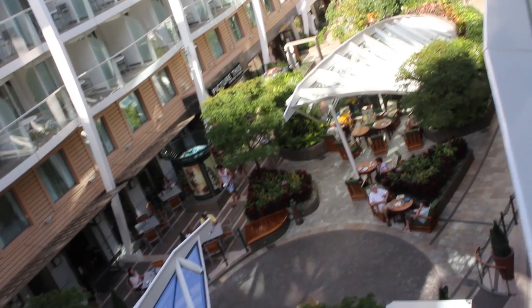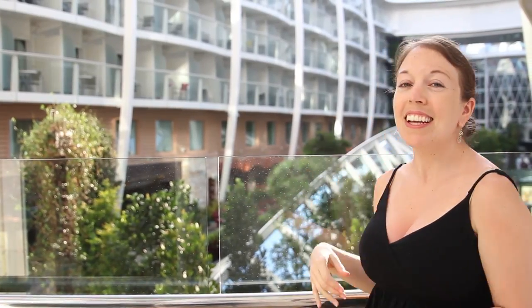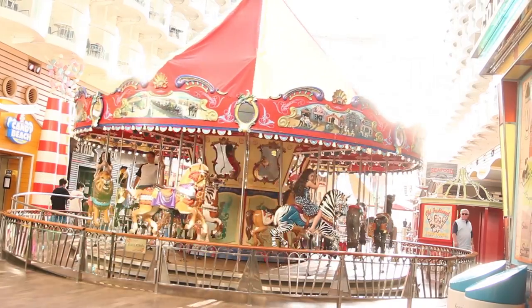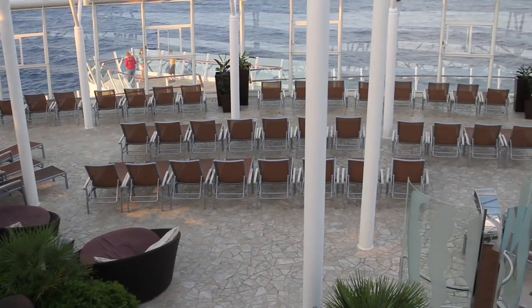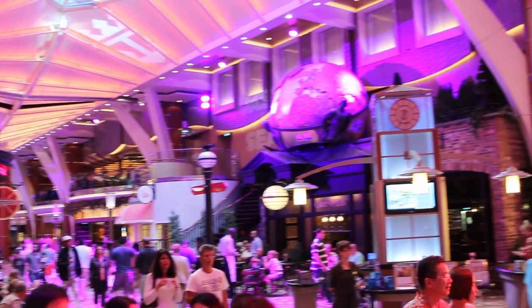Right behind me is a mini version of Central Park. There are also state rooms that face into the park. There's a boardwalk section that has a whole mini carousel inside, an aqua theater, and it has actually an adult-only section, so those of us who don't bring the kids can enjoy a little quiet time as well. There are about 6,200 guests aboard today and about 2,200 crew members, so it really is its own mini floating city.